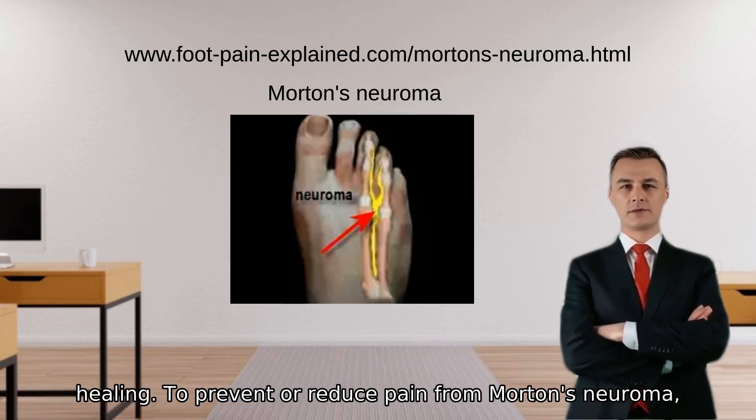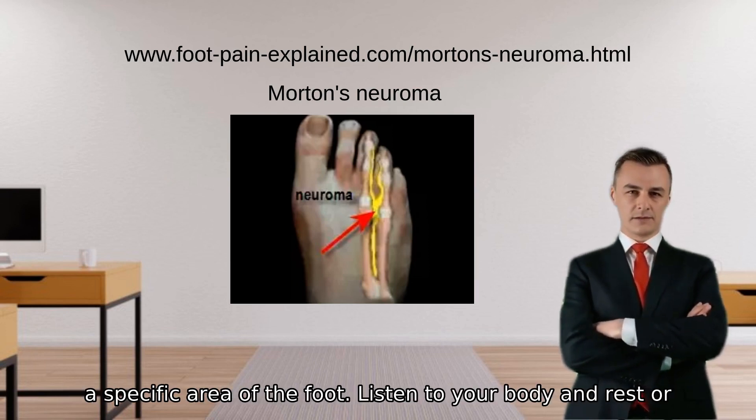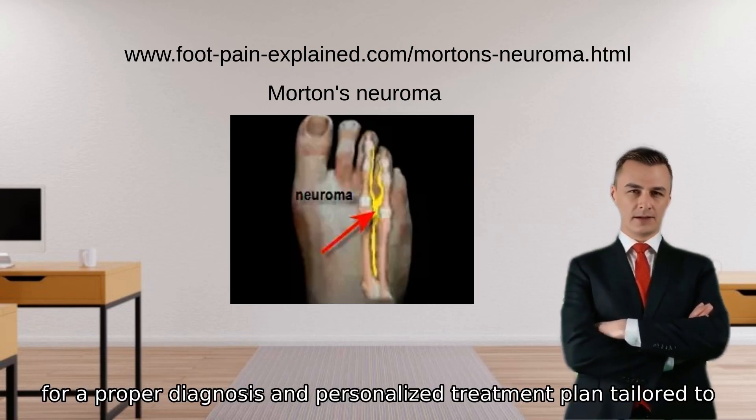To prevent or reduce pain from Morton's neuroma, try these suggestions: invest in well-fitting shoes with ample toe space, and alternate shoe types to avoid constant pressure on a specific area of the foot. Listen to your body and rest or modify activities if you experience foot pain. However, if symptoms persist or worsen, seek professional medical advice for a proper diagnosis and personalized treatment plan tailored to your needs.